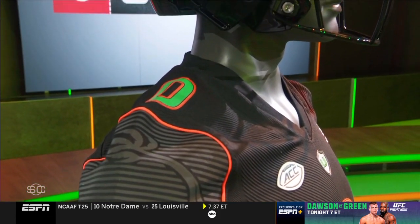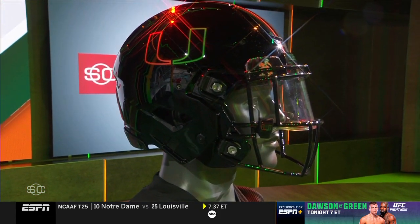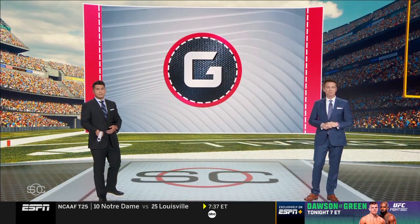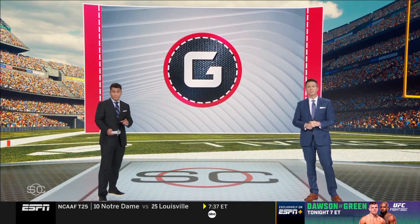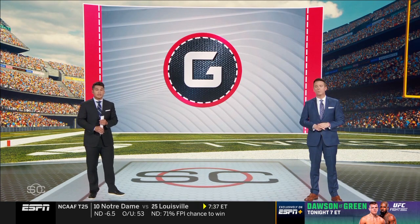A gray palm tree blowing in the strong winds of a hurricane on the sleeve. The helmet logo is designed to look like neon lights, with the front bumper featuring the Miami script. Check those out tonight at 8 Eastern on the ACC Network.